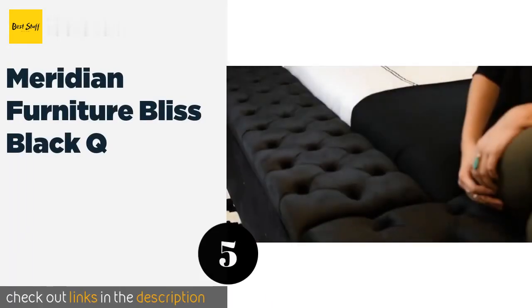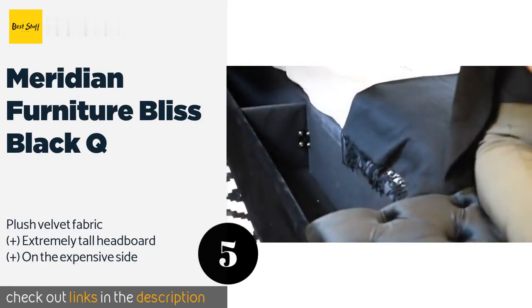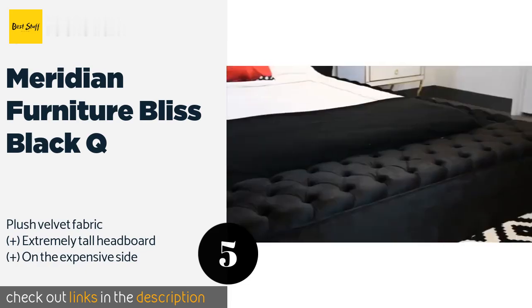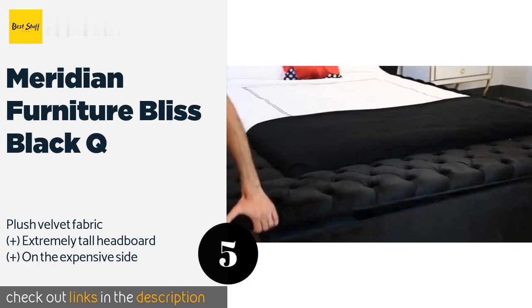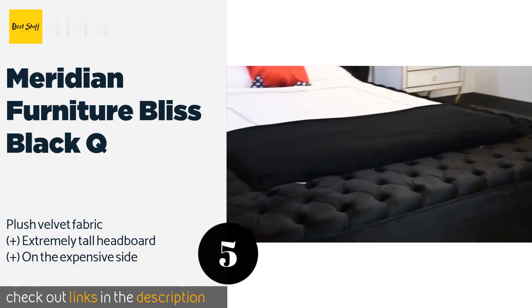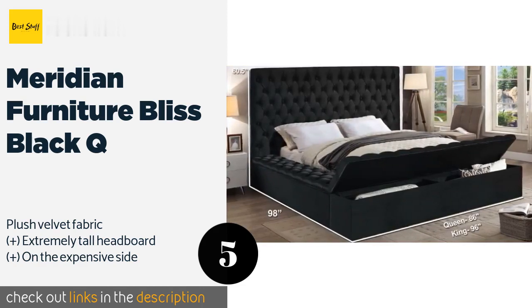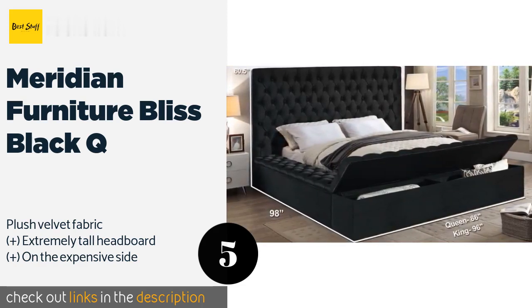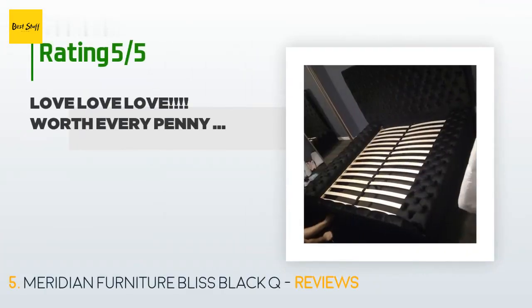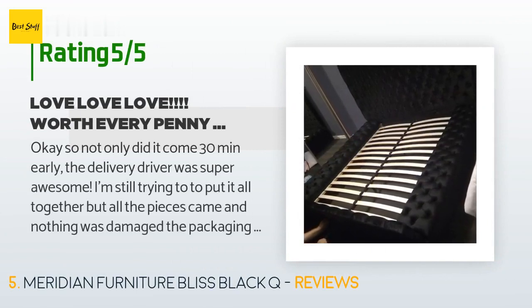The next product is the Meridian Furniture Bliss Black Queen. For a discreet take on storage, try the Meridian Furniture Bliss Black Queen, which features hidden compartments in the sides and at the end rather than visible drawers and shelves. It is fairly large though, so be prepared to sacrifice a lot of room to it. This product is available on Amazon for $999 and has an average rating of 4.4 stars from more than 151 customer reviews.